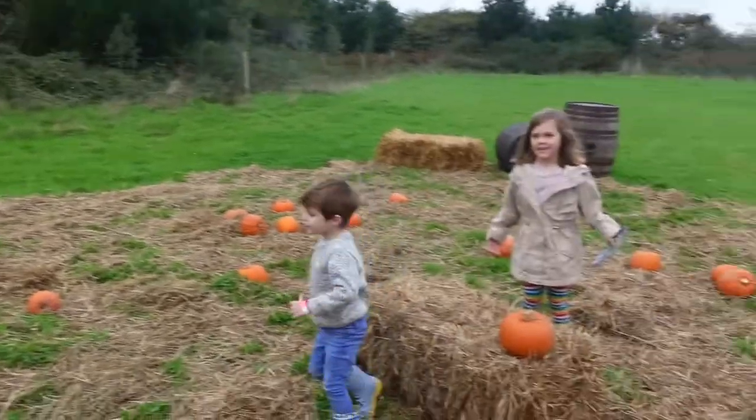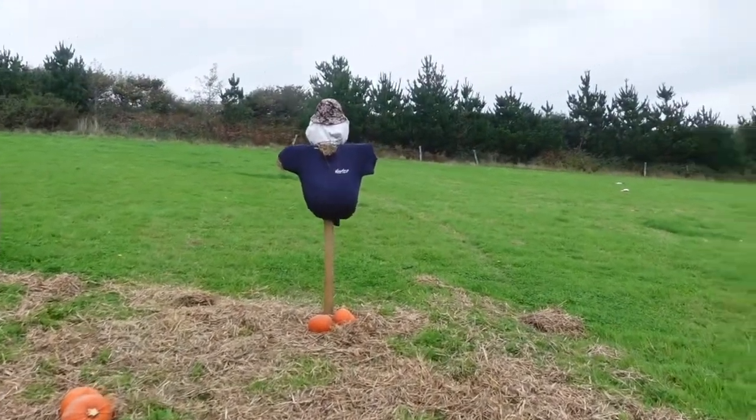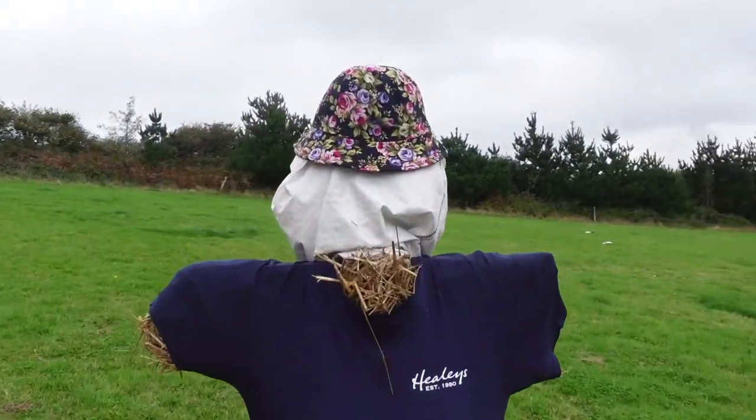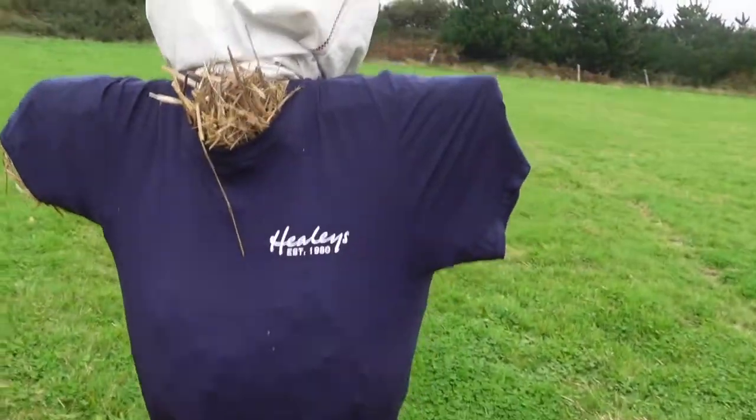Little bear just doing a photo of the kids. Look at a scarecrow here — here to keep the birds away. There's a little bucket hat there, very floral.